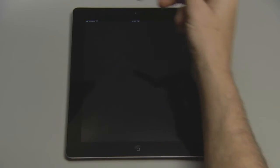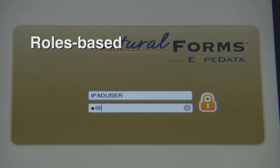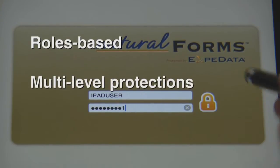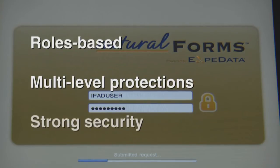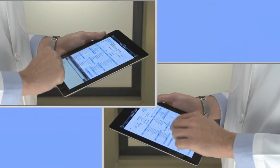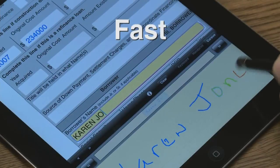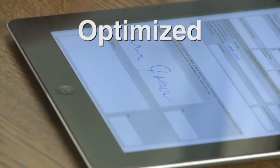Natural Forms by Expedata leverages our highly secure platform, which uses a roles-based model to regulate user access and privileges. Multi-level password protection restricts access to captured data and images. To secure data on the tablet, the system requires a login consistent with the enterprise password policy. This not only provides strong security, it enables the device to be safely shared by multiple users. The application has been engineered specifically for forms completion on tablets and has been optimized for efficient data plan utilization.